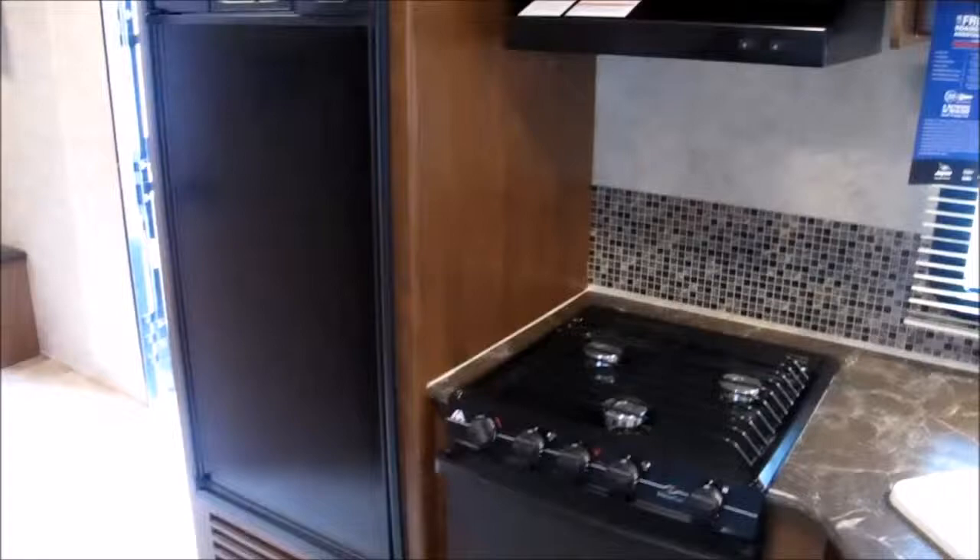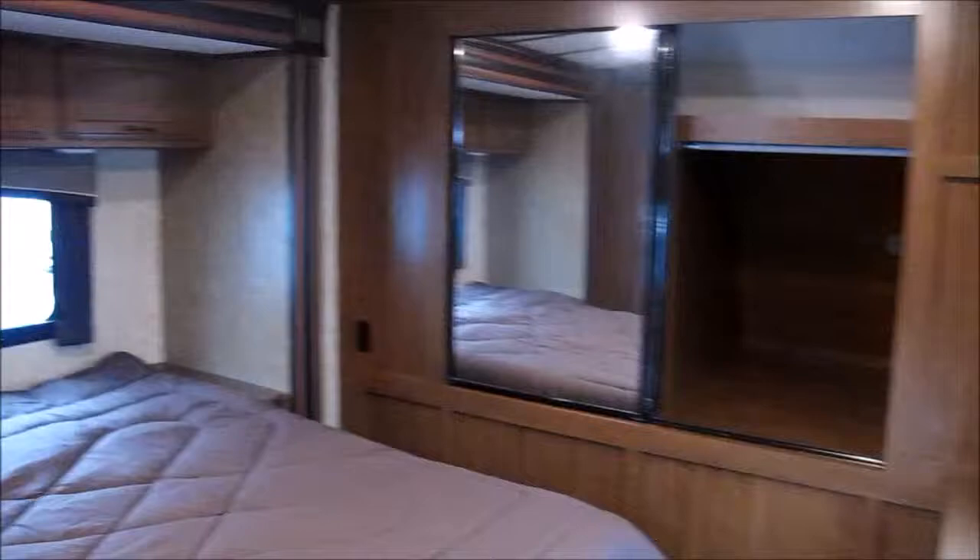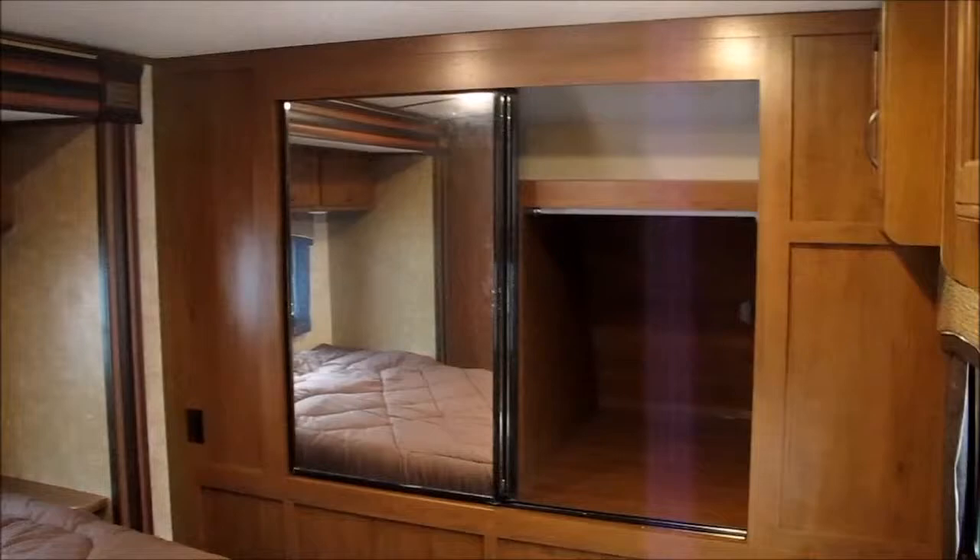The camper is just loaded with storage, with ducted heat and air throughout. Here's the bedroom: a walk-around queen, full-width mirrored wardrobe closet, your second air conditioner, and a master bedroom vanity.